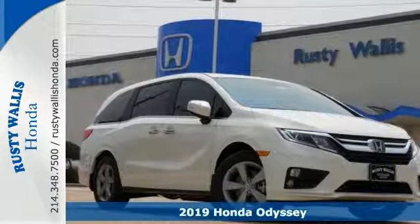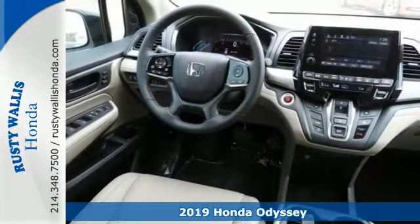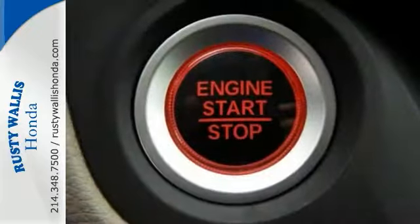Here's a 2019 Honda Odyssey EXL. You and your family will love the roominess of this outstanding vehicle, complete with comfort, class, and safety to spare.